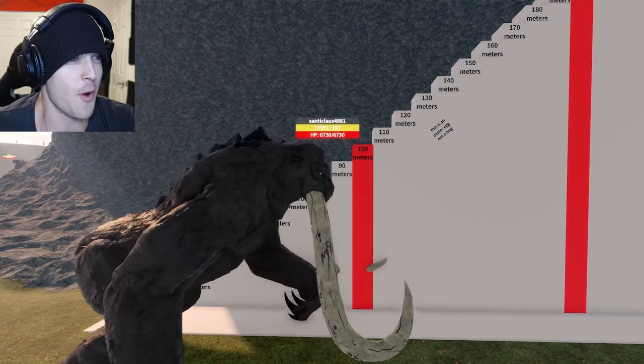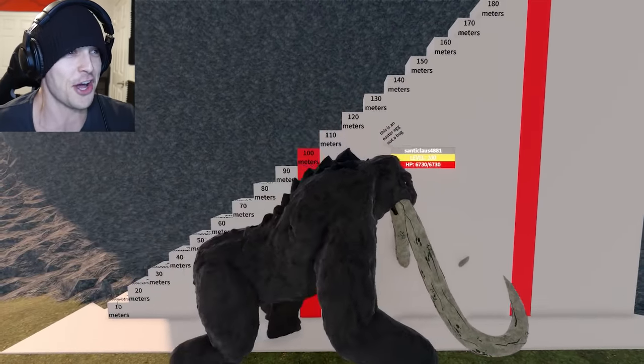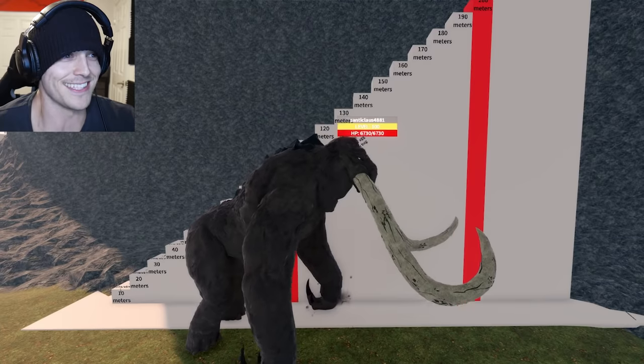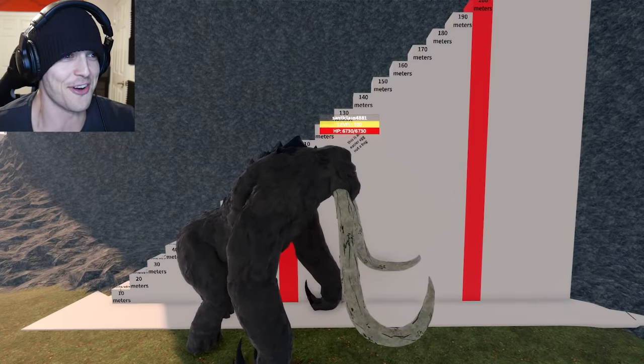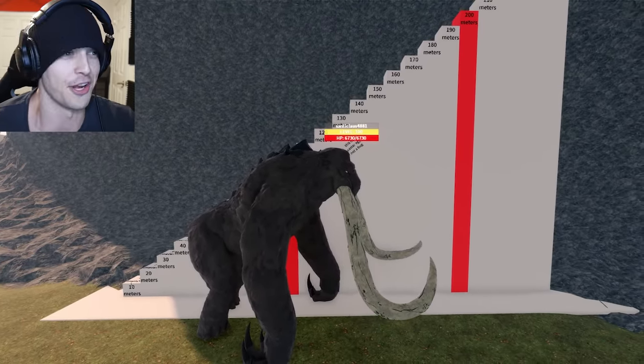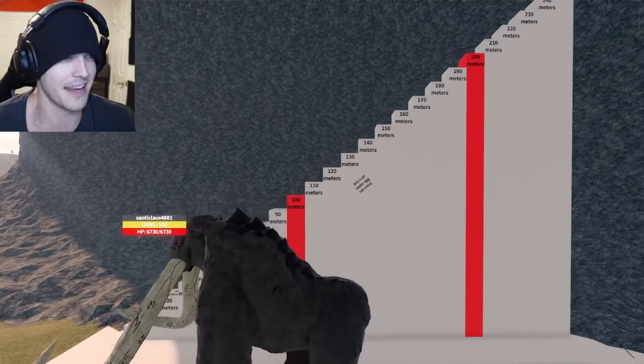Behemoth coming in at a whopping — man, what a beefcake. Imagine all that weight at almost 120 meters tall, just on the brink of it. Come on buddy — it's going to be the one attack, the one where it launches upward and stomps downwards, that's going to be the one that makes it hit 130. Its tusks barely hit 140 — I'm counting it.